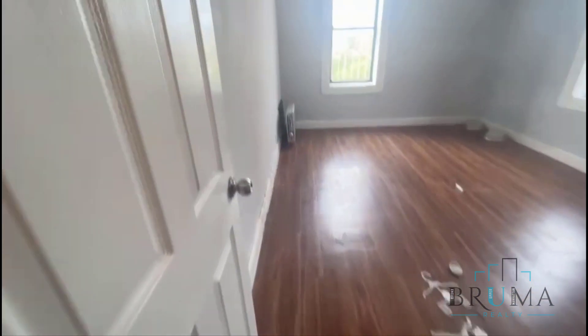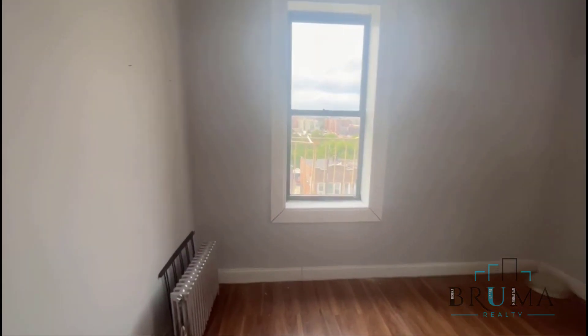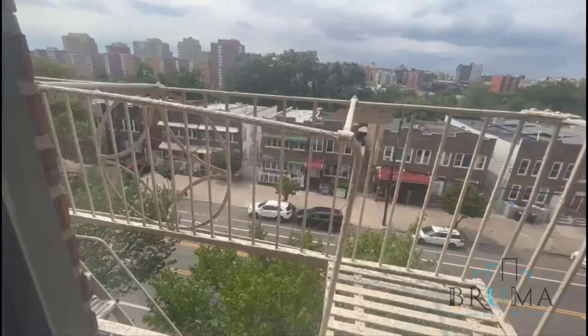And finally, the primary bedroom — large enough to fit a king-size bed plus furniture. Front facing.